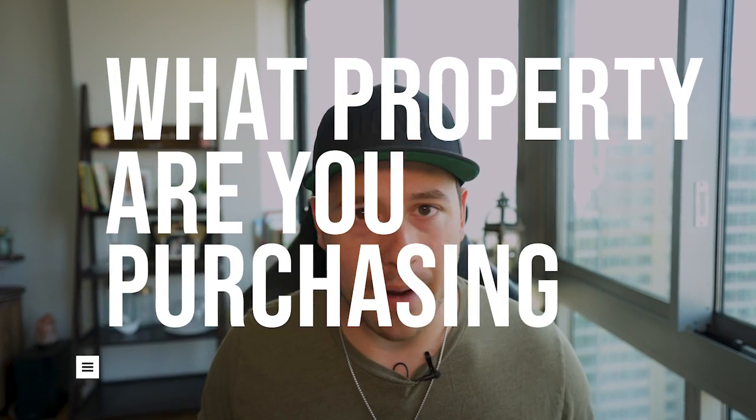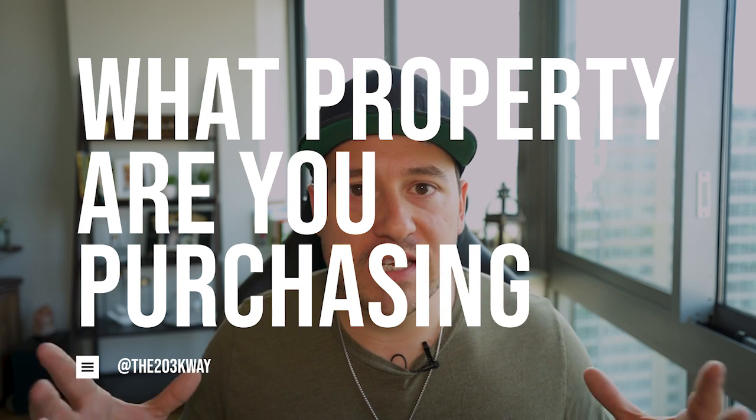That's originally what drew me to the 203k loan — I liked the idea that I could fix up a really beat up house and build equity. I also loved that the 203k loan allowed you to buy up to a four unit. So the number one question you have to ask yourself if you're between the 203k or the homestyle loan is: what kind of property are you purchasing? Generally speaking, if you want to buy a two to four unit property — a duplex, a triplex, a quadplex — your best bet is to go for the 203k loan.